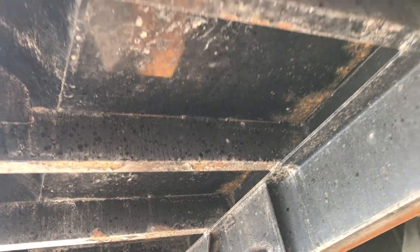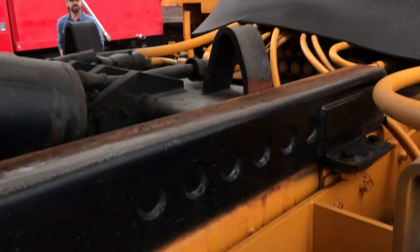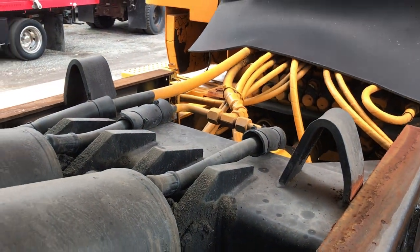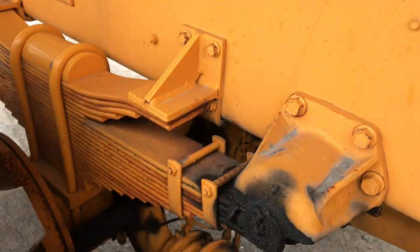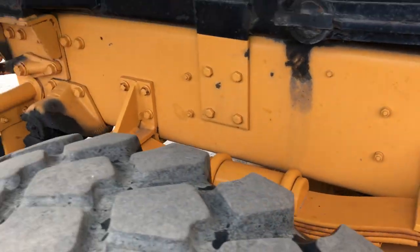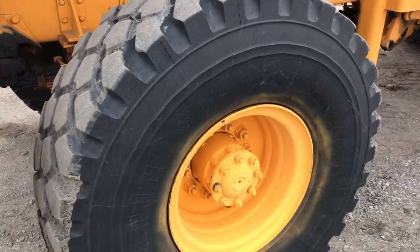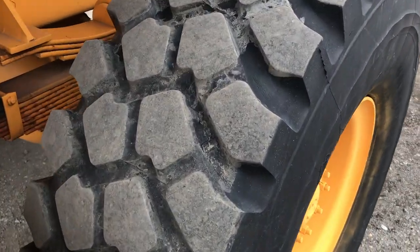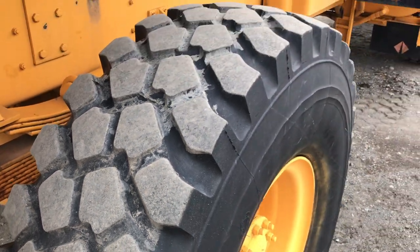This truck is just about as rust-free as you're going to find for a '99. It's got some very, very light surface rust, but all the cross members are in really nice shape. All the tires have deep tread remaining, and we do have a brand new spare that will come with the sale of the truck.